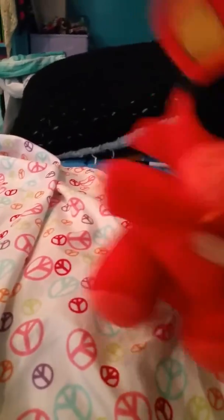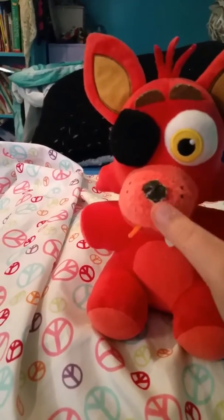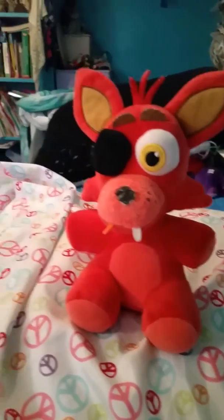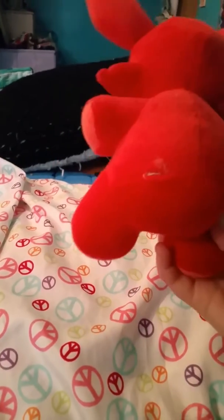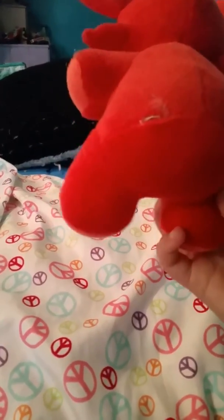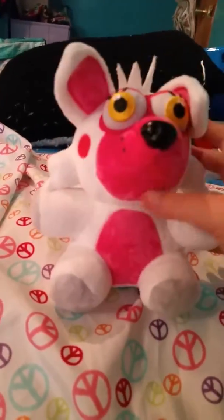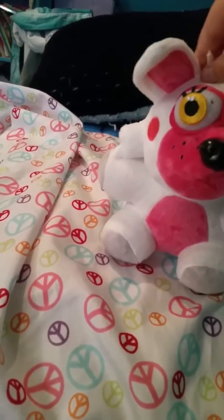Here is Foxy. If you didn't know, my dog bit the nose and tried to tear it off, but Foxy managed to survive. There's not much on the back. This is supposed to be Mangle but it's off-brand, so I'll spin her — her little tuft is different.